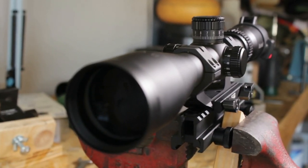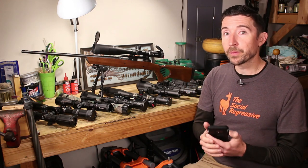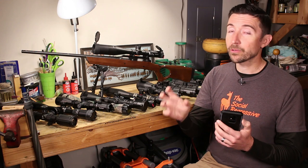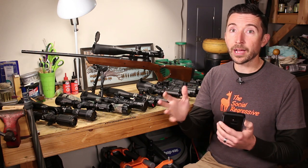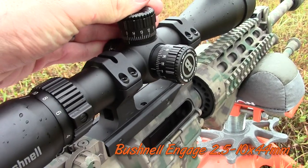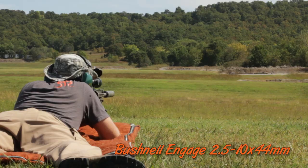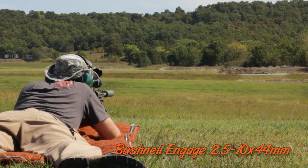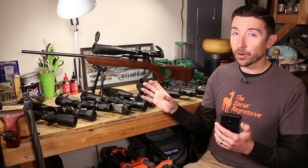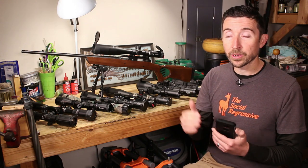We're going to talk about how you might pick the scope that's right for you and actually meet the budget you're on. There are some real benefits that can come from price — but remember, paying more doesn't necessarily get you more than something at half the price. That's where independent reviewers like Joe Ray, Kurt Vaughn, West Desert Shooter, and others who test these scopes without being paid by anyone can help you figure out where the trade-offs start.